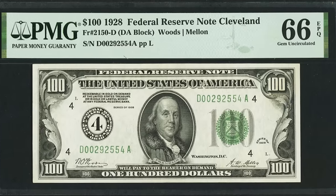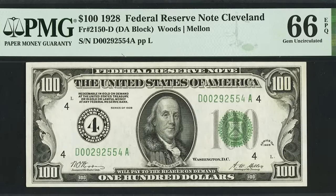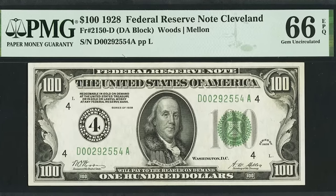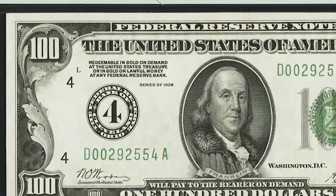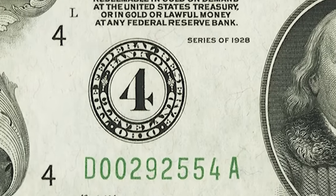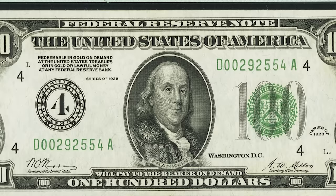Here's a 1928 $100 bill that sold for $3,120, graded at 66 EPQ — much higher than the previous note. This is a normal green seal, not a light green. If you haven't noticed, the district seal has a number rather than a letter, making it a numeral type bill, which is generally worth more money. You can see a large number four indicating the Cleveland, Ohio district. The four should match the district numbers around the bill and the prefix letter D, which is the fourth letter of the alphabet — and everything here correlates perfectly.